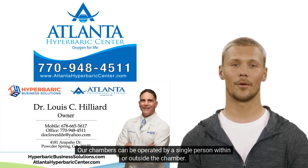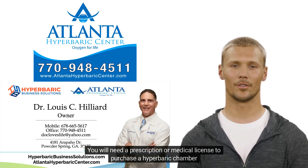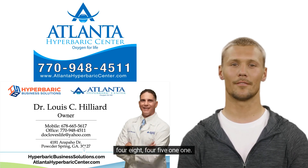Our chambers can be operated by a single person within or outside the chamber. You will need a prescription or medical license to purchase a Hyperbaric Chamber. If you are looking to purchase a Hyperbaric Chamber, call Dr. Louis Hilliard at 770-948-4511.